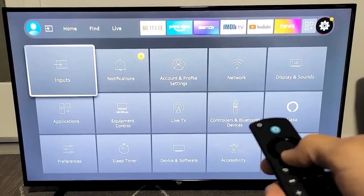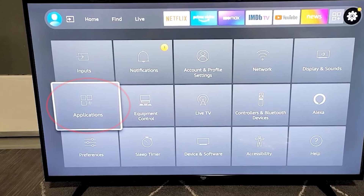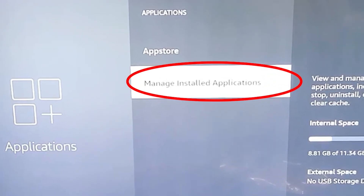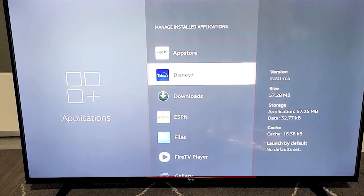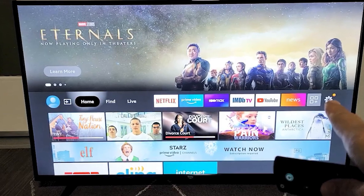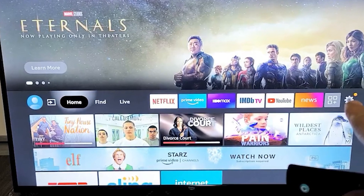If your apps are still not loading, try going to Settings, then Applications, and select Manage Installed Applications. If your device is responsive enough, you can clear the cache or data of any apps that might be causing issues. This can help improve the performance of the apps and get everything working properly again.